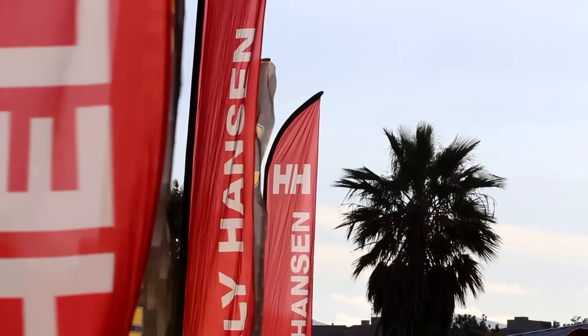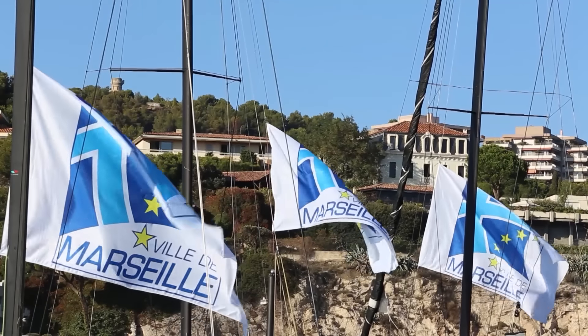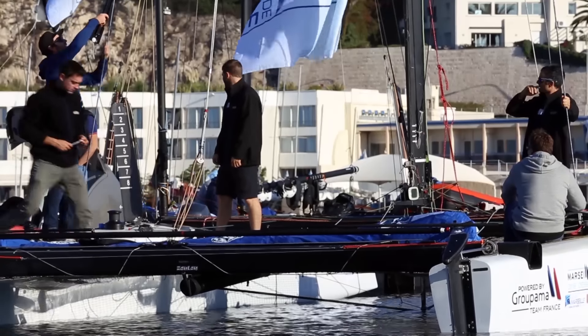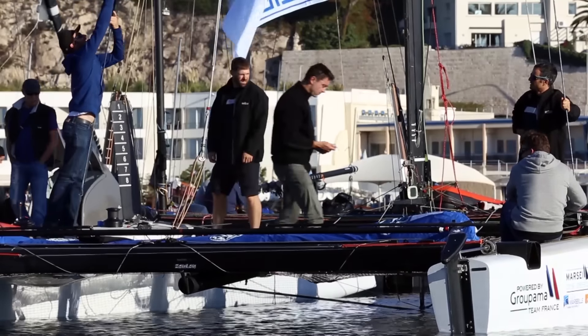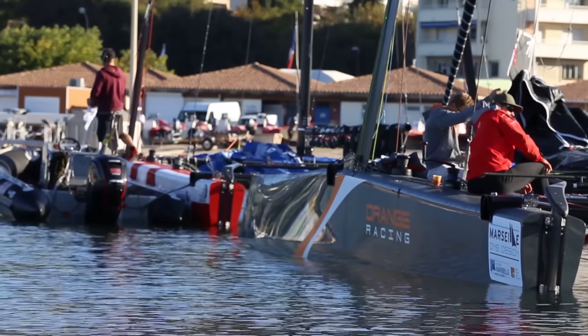The 2016 GC32 Racing Tour's concluding event, the Marseille 1 Design, is into its final phase, so the teams are looking to get some vital points to improve their position in the season's overall standings.